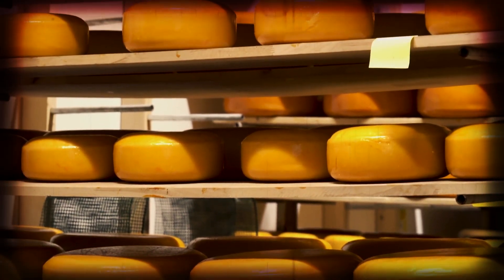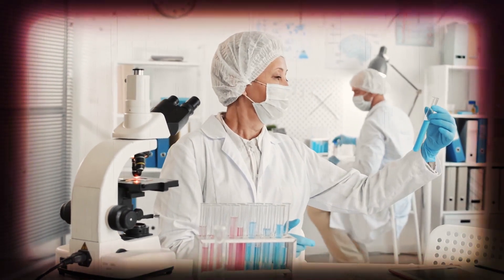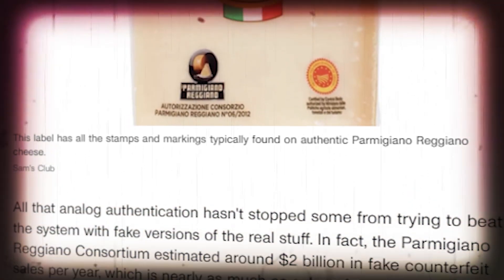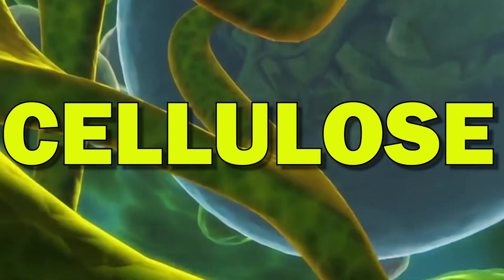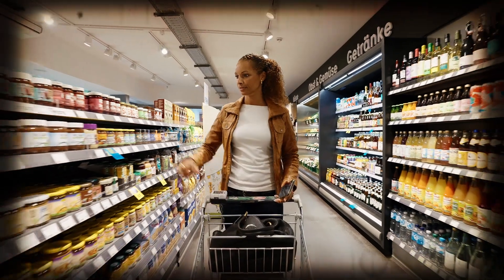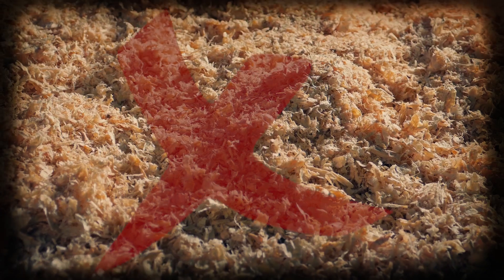Parmesan cheese. The next time you find yourself in a grocery store, think twice about grabbing that inexpensive Parmesan shaker, because you might actually be grabbing wood shavings. That's exactly what food experts found when testing one of America's many Parmesan cheese brands — along with a higher amount of cellulose fillers, some cheddar cheese shavings, and no Parmesan at all. Most American brands of Parmesan cheese actually contain a filler called cellulose, a type of fiber found in plants that is edible and allowable at certain amounts, but some well-known brands contain an obscenely high amount, way above the allowable level. The best way to avoid this is to just grate the Parmesan yourself — blocks of cheese won't have wood shavings in them.